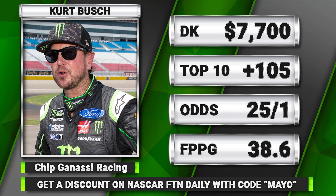My favorite bet this weekend may surprise you — it is Kurt Busch to finish in the top 10. Right now on DraftKings he is listed at plus 105 for a top-10 finish. At Phoenix, in nine of the last 16 races he has finished inside the top 10, and in the last eight low-downforce races he's finished in the top 10 fifty percent of the time. That plus 105 is certainly good value.